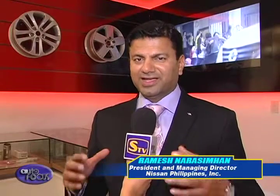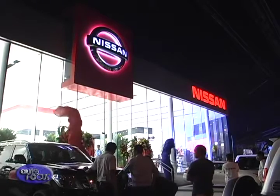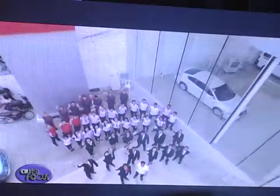This is the new dealership in Nissan Sukat. It is a beautiful showroom. I'm sure when you look at it from outside, it feels good, it looks good. And the most important thing is it will deliver absolutely superior customer service. So I'm sure you'll enjoy the entire experience. Welcome to Nissan Sukat. Thank you.